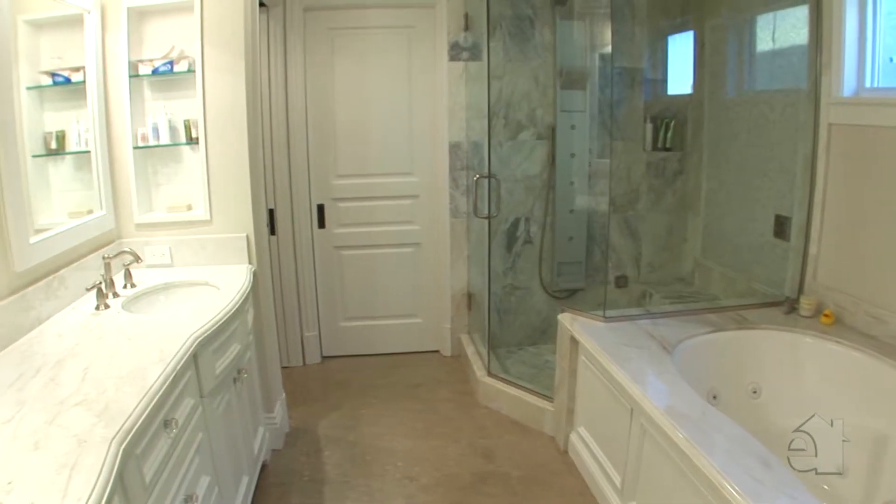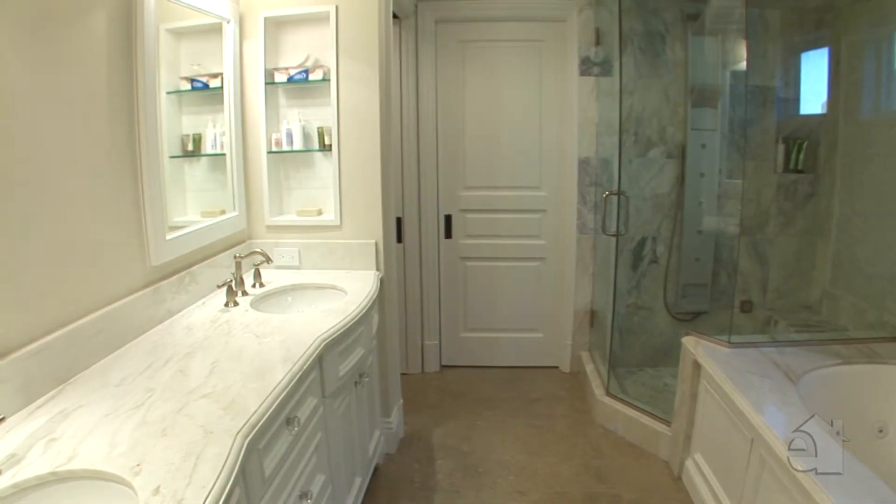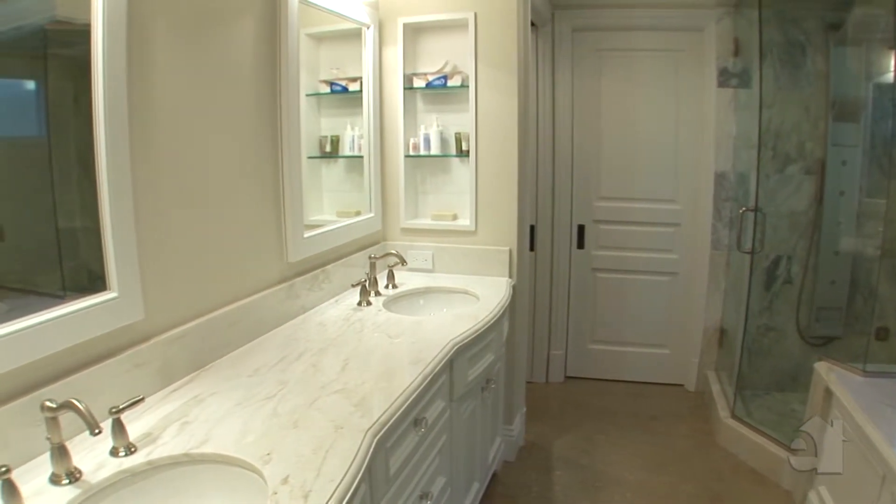Pamper yourself in a lavish master bath with stunning marble countertops, his and her sinks and a relaxing Jacuzzi tub.